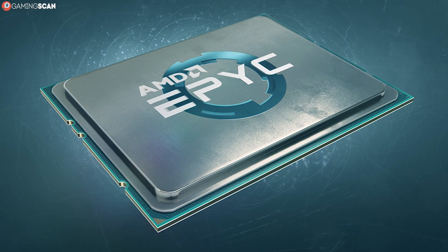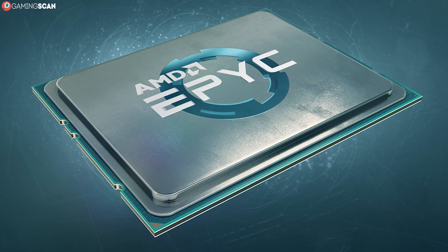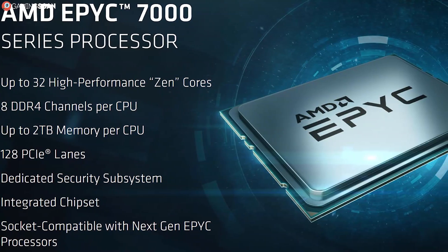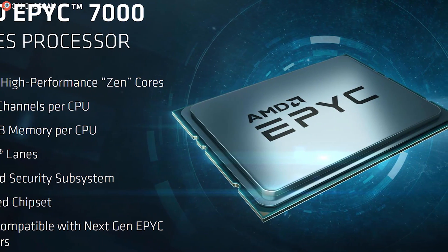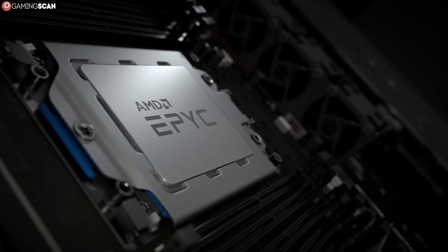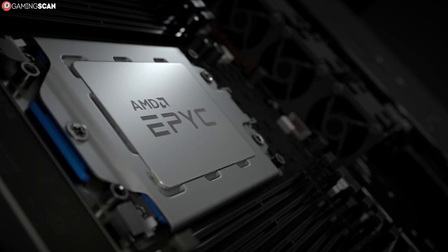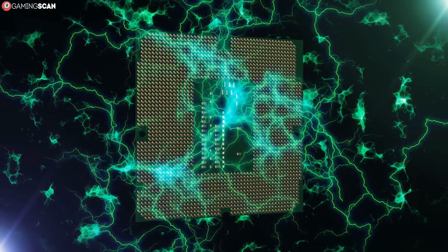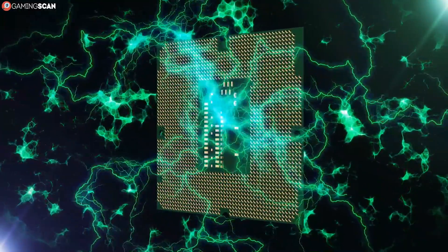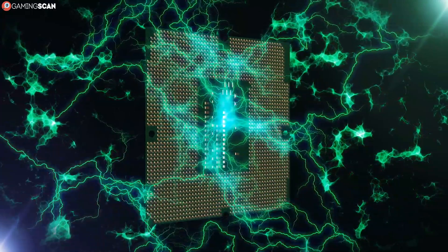And finally, we have the EPYC CPUs. They're based on the same architecture as the previous two brands but are intended for servers. As such, they typically have higher core counts for better multitasking, lower clock speeds for better stability, and several other features that only servers can make best use of. They also require their very own socket, the SP3 socket. Now let's see how exactly they compare in terms of core counts, cache memory, RAM support, and price.